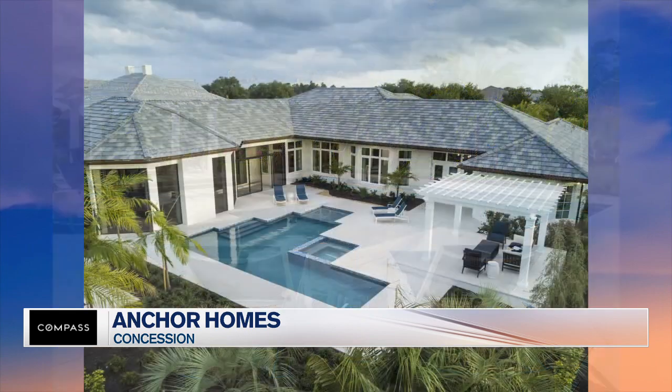The master bedroom overlooks the pool. It has courtyard spaces — very dramatic. If you haven't been through The Concession, it's absolutely incredible. I love the vibe of that. It's a dream home — it's big, but it has that cozy comfort feeling, a warmth, a very family warmth.